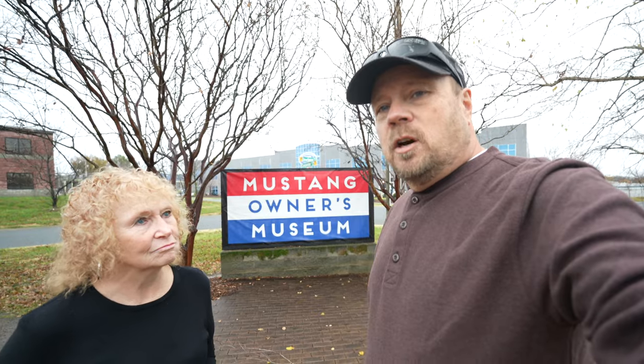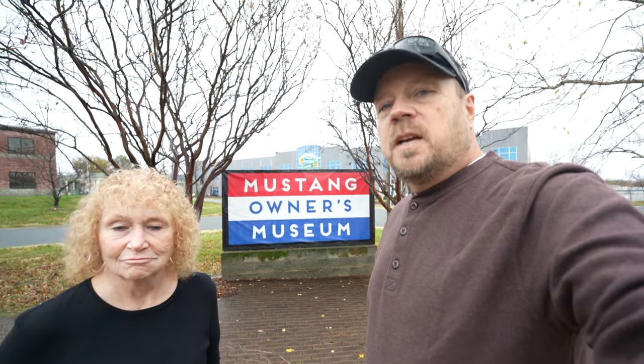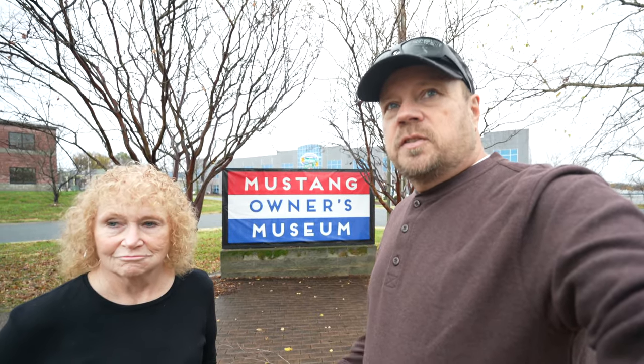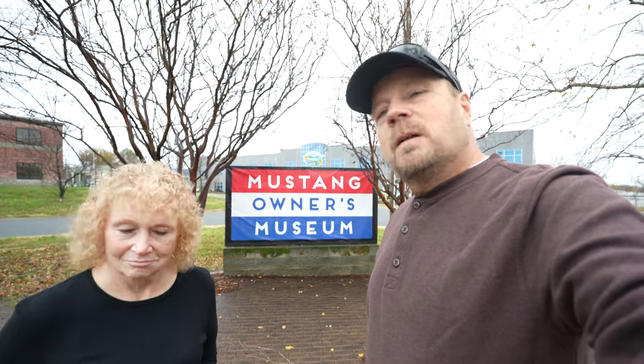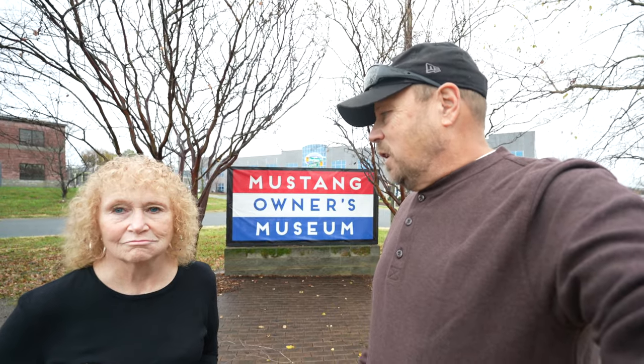What a lot of you probably don't know is we've owned several Mustangs over the years, and we have one at home in the garage that we've had for the last 30 years. So this is kind of neat to us — we're big Mustang fans. We've been to all the Mustang shows up in the Northeast, and it's something near and dear to us, kind of right up there with Airstreaming.